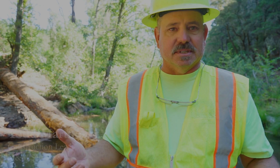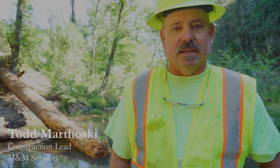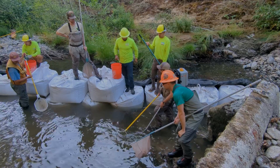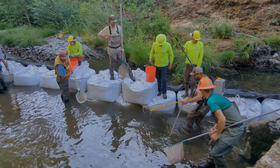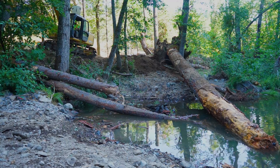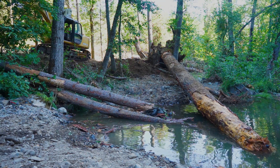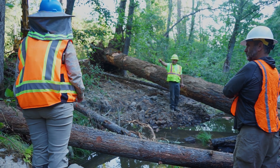Removing a dam is pretty straightforward. There's some things that we need to do to mitigate sediment and turbidity and salvage fish so we're not damaging any aquatic species, but after we remove the dam there's these log structures or any kind of structure placement, which was a collaborative effort with the project manager and the engineer.